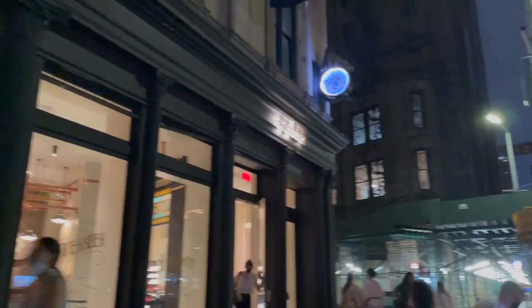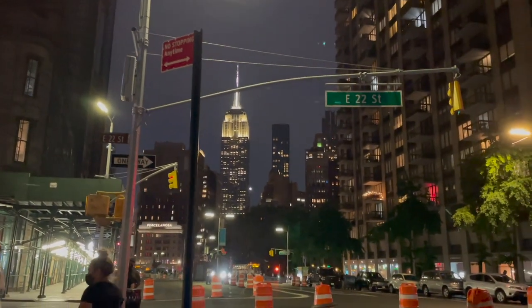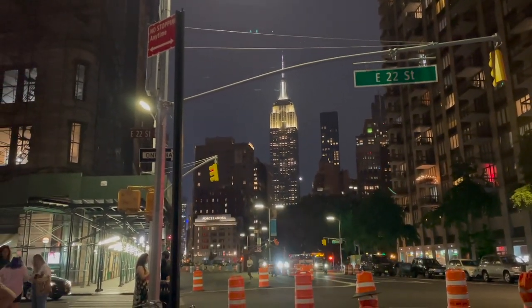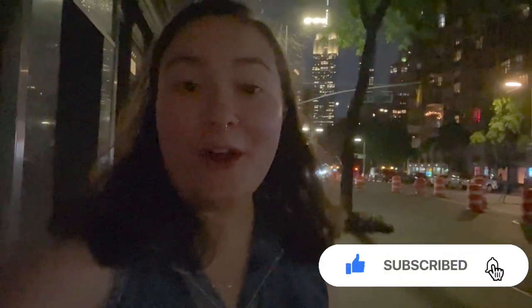The best thing about having a wonderful day at the Harry Potter store is coming out to see that beautiful view of the Empire State Building on Broadway and 22nd Street. Thank you so much for watching this video — be sure to like, subscribe, and hit the bell for all the latest updates on New York City stores. Bye bye!